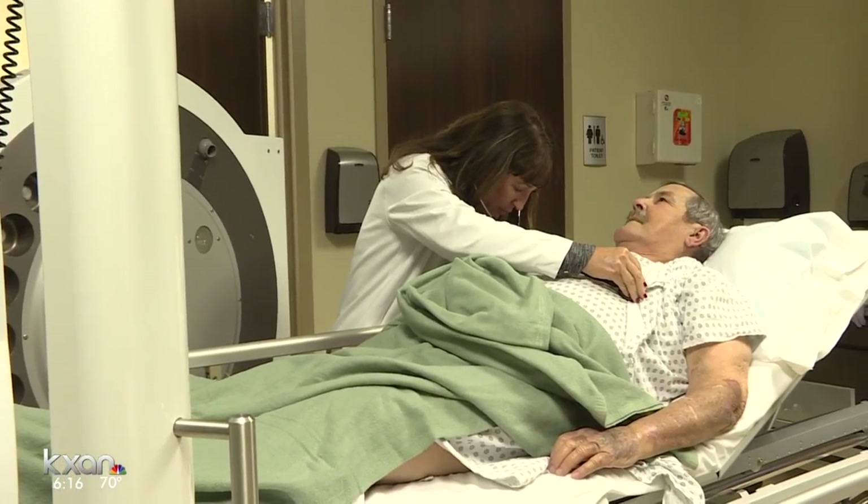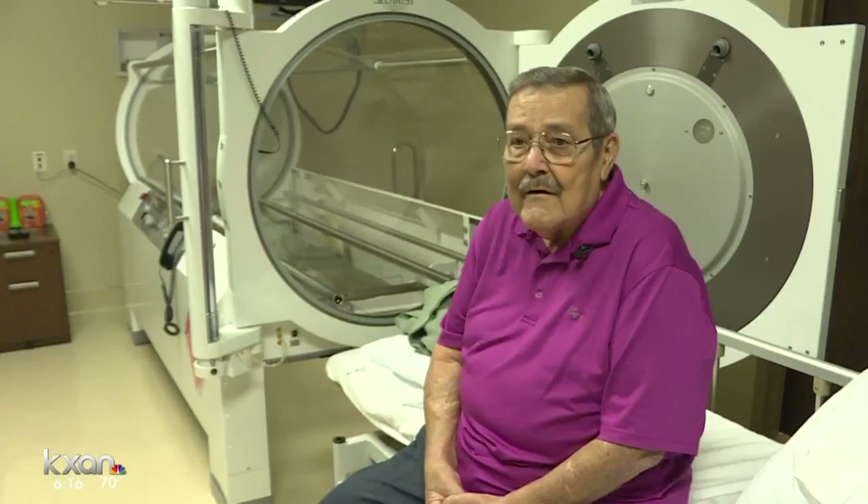O'Neill underwent 40 treatments, five days a week for several weeks. "If you planted tomatoes or corn, you wouldn't expect it to pop up in five days. The same is true of new blood vessels." After the first time, it was great. The treatments worked.